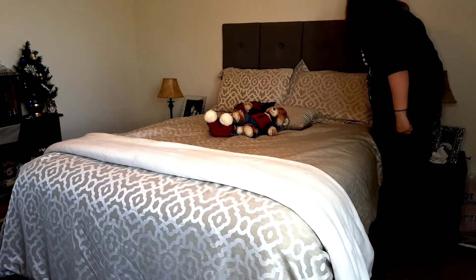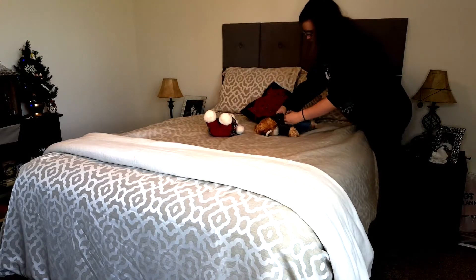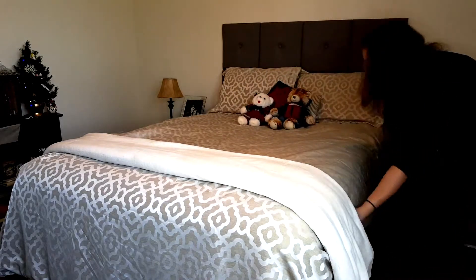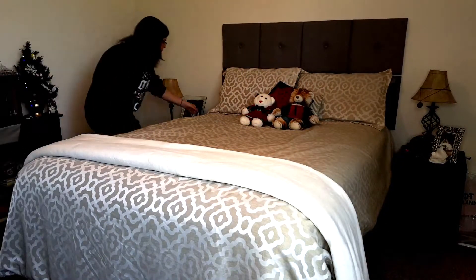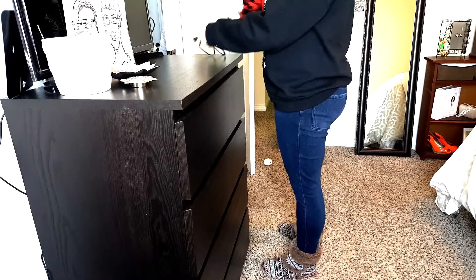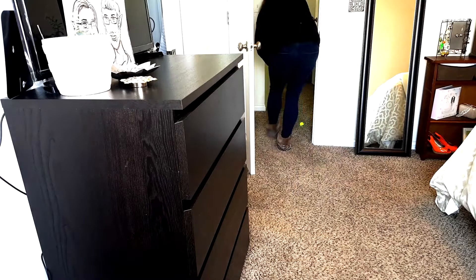Without further ado, let's get into this cleaning video. The first thing that I like to do when I have a full day of cleaning — and yes that's what this is going to be — is start off in the bedroom. It's going to start in the bedroom and end with a nighttime kitchen cleaning. The first room I like to start in is my bedroom by making the bed, and then I'm going to be picking up and dusting around the room.